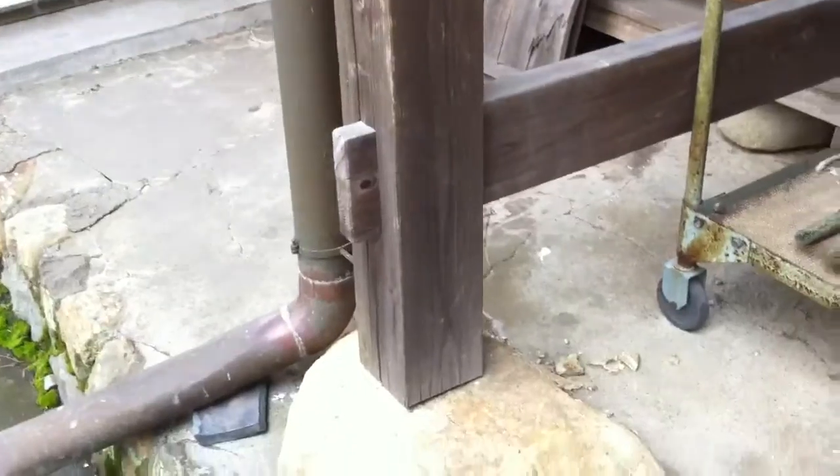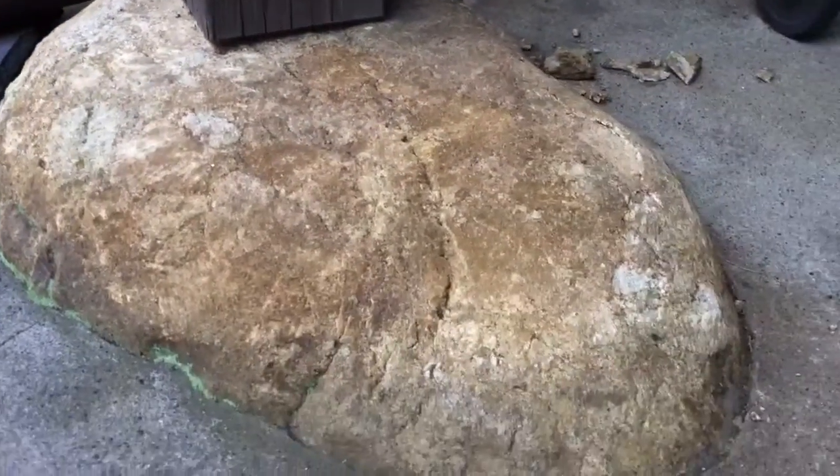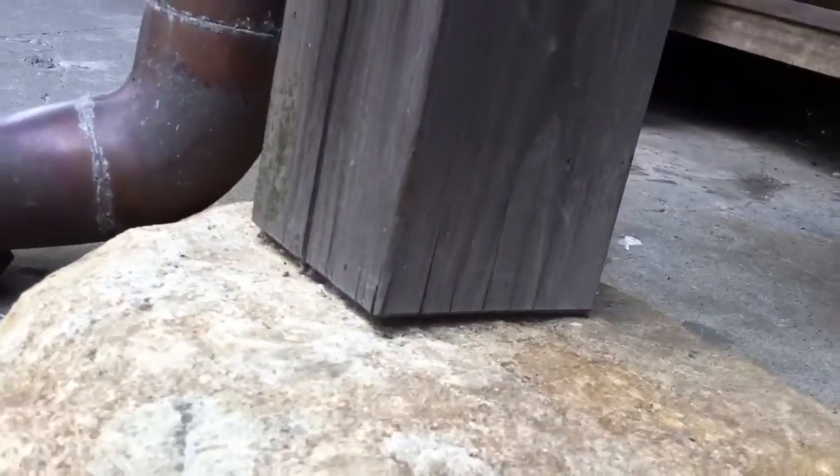You can see that right here. This is an old and very large Buddhist temple. Do you see how the stone acting as the foundation simply has the wooden supporting element of the structure resting atop it?